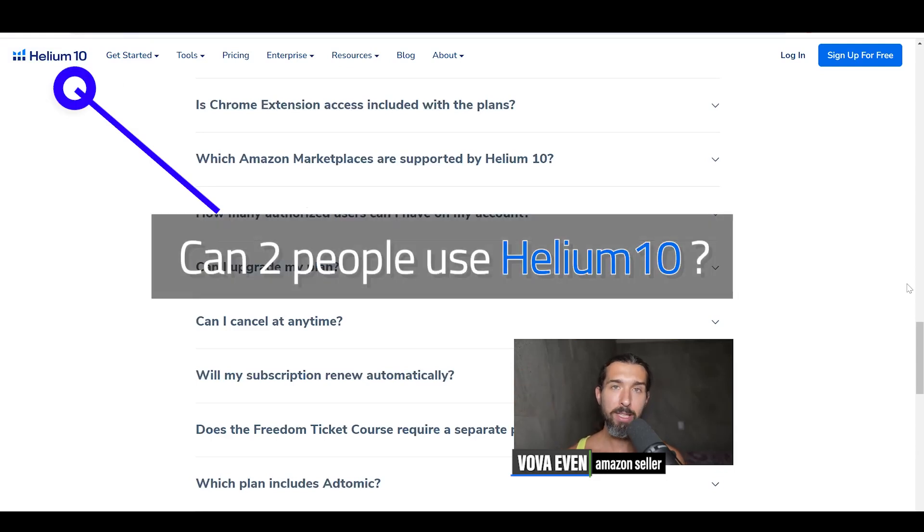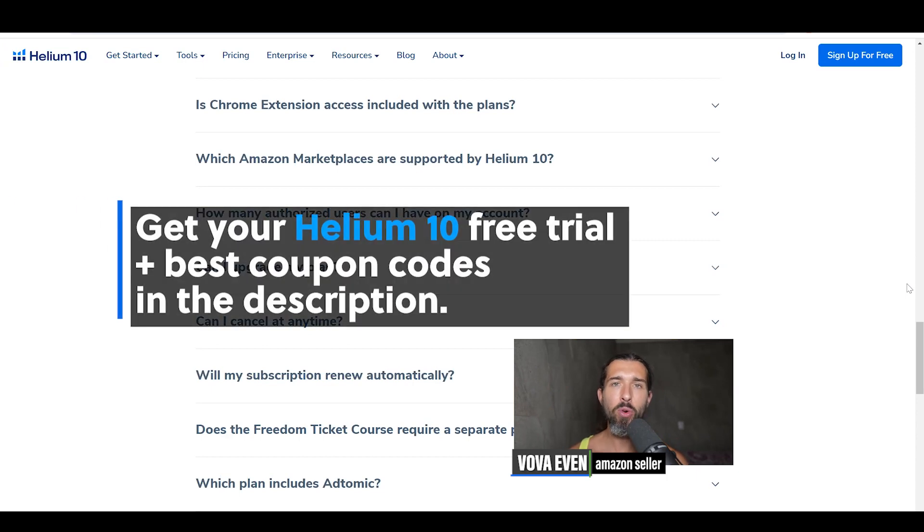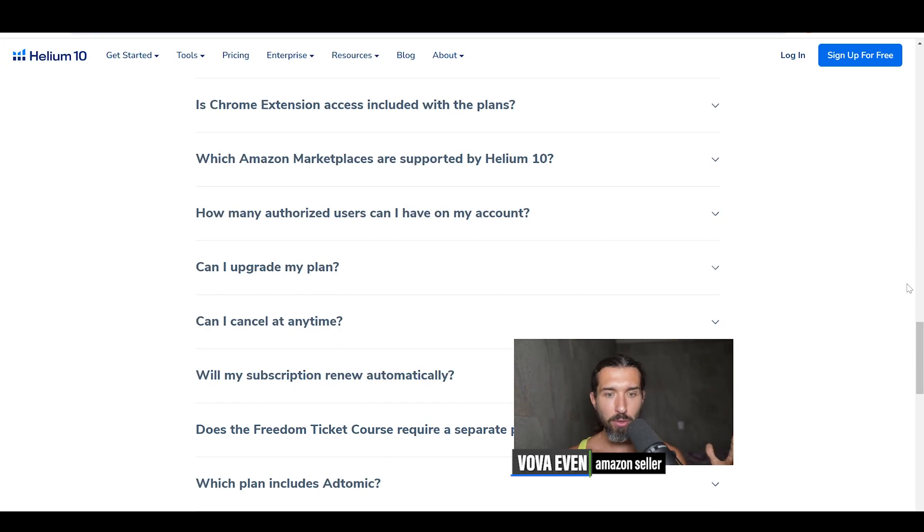Hey, so can two people use Helium 10? You're going to find the official answer by Helium 10 in this video. Also in the description, you'll find a free trial of Helium 10 with the best discounts and a playlist with over 200 Helium 10 tutorials. The answer is on the pricing page of Helium 10, which you can also open through the link in the description.